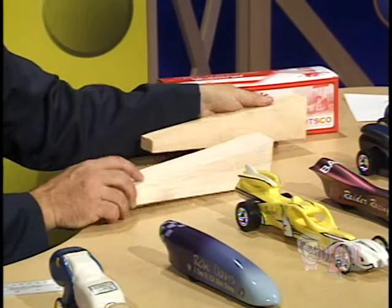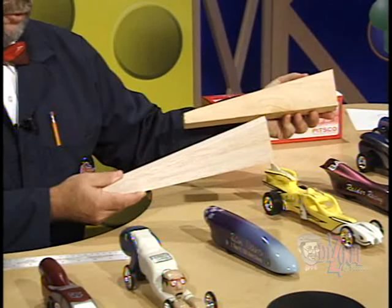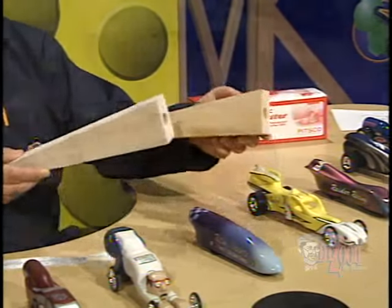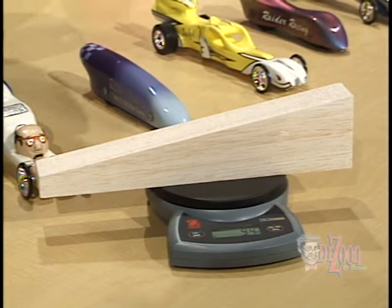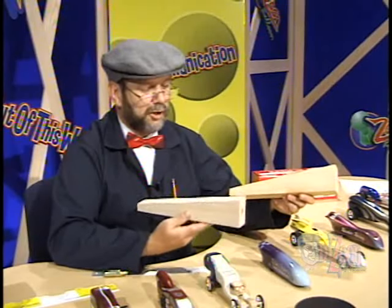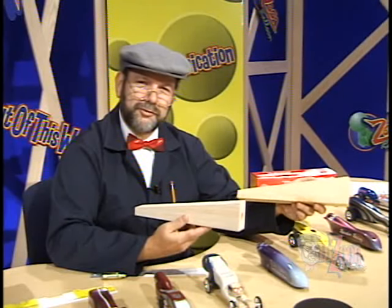For instance, we may have two blocks of wood that have different masses. These actually happen to be two types of wood — this is balsa wood and this is bass wood. Typically, the bass wood will be heavier than the balsa wood, but it's also stronger. Let's find out the relative mass of each block. The balsa wood blank has a mass of 94 grams. The bass wood blank has a mass of 278 grams — quite a lot heavier. If we cut out the same dragster from these two blanks and applied the same force to each one, the lighter one would be faster, of course, because of Newton's second law.